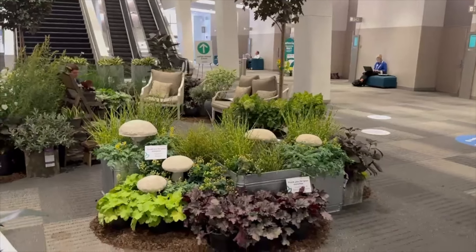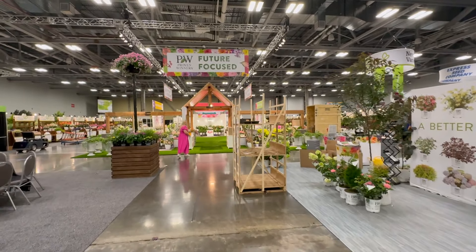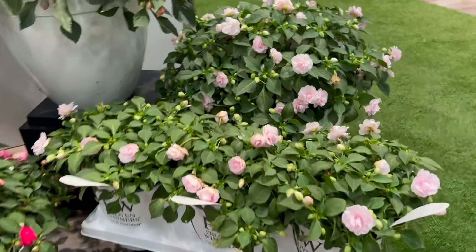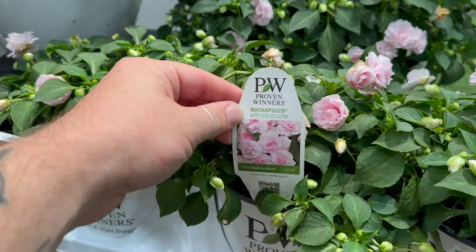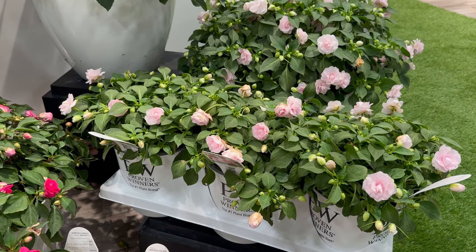Here's the Proven Winners booth — the beginning of it — and bam, I think they have the biggest booth here. I want to get my hands on these next year so badly. These are the Apple Blossom and the Rocapulco — oh my god, they're so so pretty. I need these; I want them around the lion fountain so badly for next year.